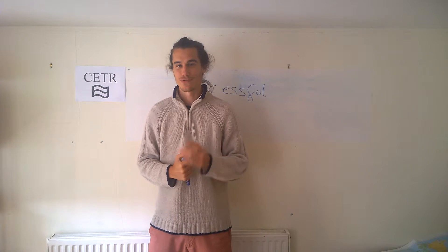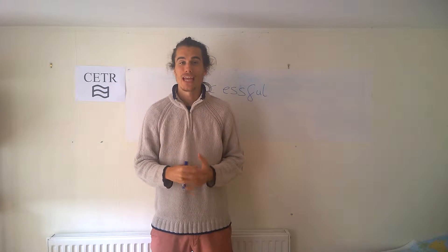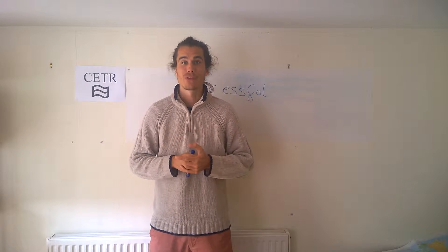Hey everybody, Cambridge English teacher Rory here for you today. I just want to talk to you about the ending of some adjectives.